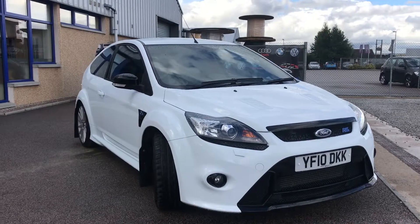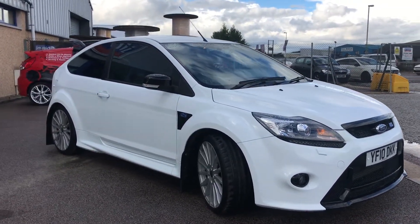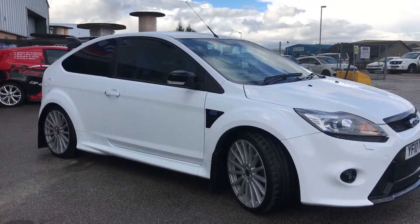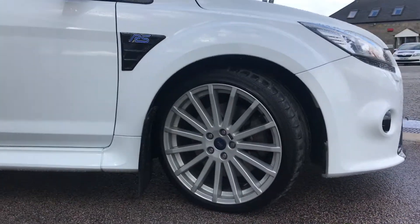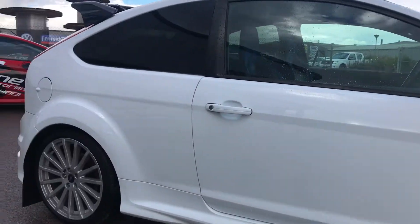It's 30,000 genuine miles with full service history. Really nice car, nice and clean, finished in frozen white. We've got the silver 19 inch RS wheels which are completely unmarked — really clean — and obviously your mud flaps fit on there as well to prevent any chipping.